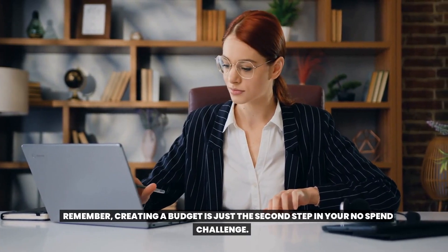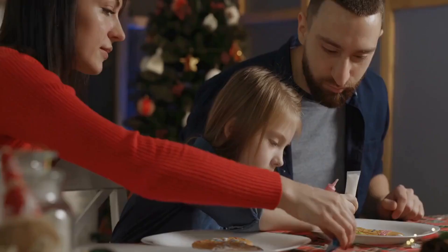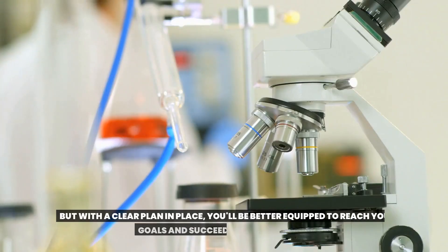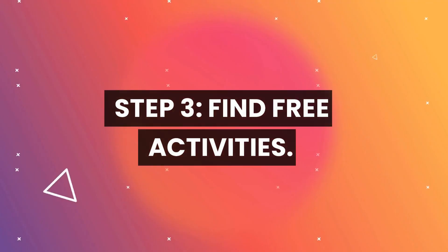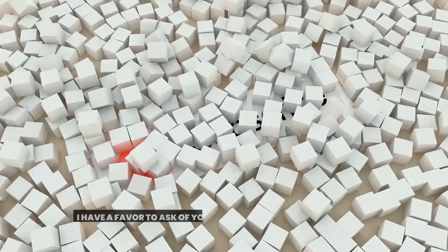Remember, creating a budget is just the second step in your no-spend challenge. It's up to you to stick to it and make adjustments as needed, but with a clear plan in place you'll be better equipped to reach your goals and succeed in the challenge.